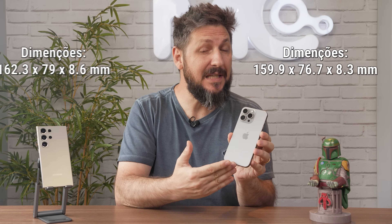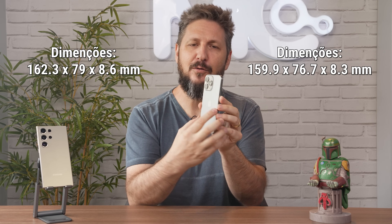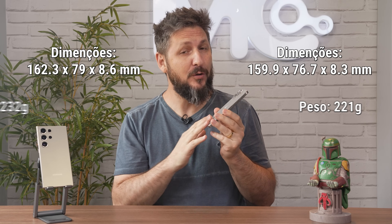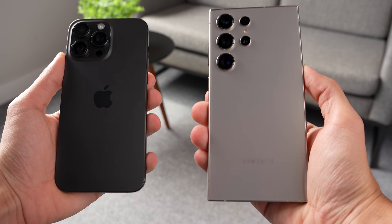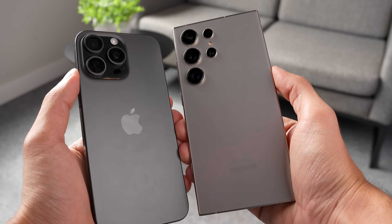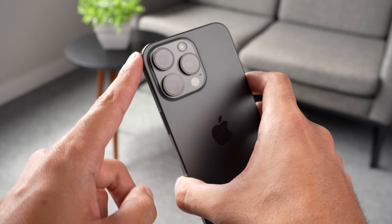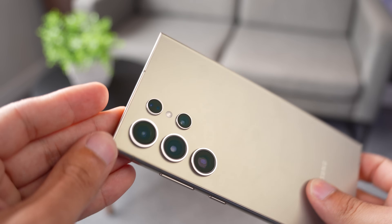O iPhone é um pouco menor: são 2,4 milímetros a menos no comprimento, 2,3 centímetros na largura e apenas 3 milímetros a menos na espessura, além de ser 12 gramas mais leve que o S24 Ultra. Estou falando só de alguns milímetros, mas quando você coloca lado a lado, a diferença parece maior justamente pela diferença nas linhas e no formato de cada aparelho, com o iPhone trazendo quinas mais arredondadas enquanto o S24 aposta em linhas retas.